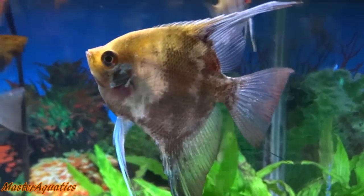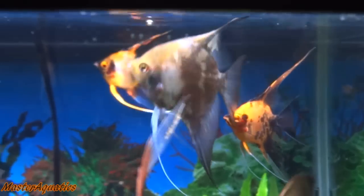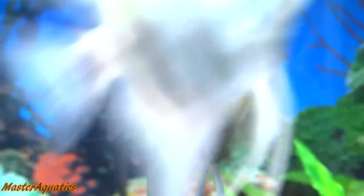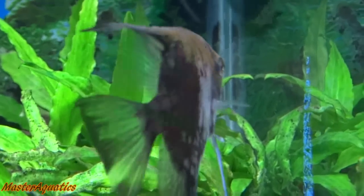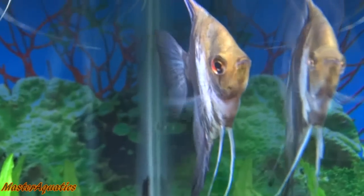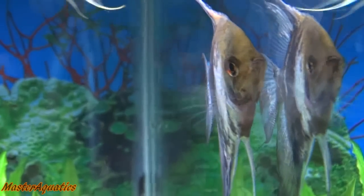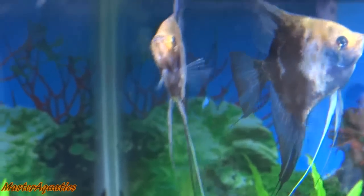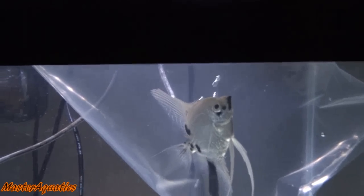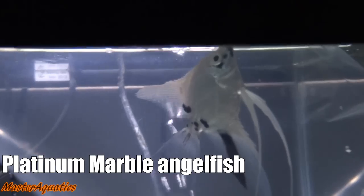The next type is the Smoky Angelfish. I got this one from eBay and he was bigger than I thought he was going to be. The seller just sent me a larger Angelfish than what was posted on the listing, so I ended up selling him right after and made my money back — actually made a small profit. When it comes to shipping, you can either lose a lot of money or make a few dollars. Smokies mainly come in silver varieties. The next Angelfish is the Blue Platinum Marble.